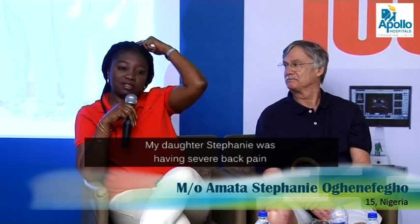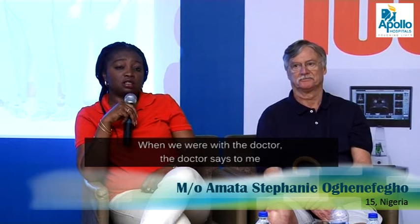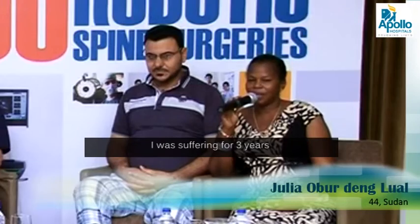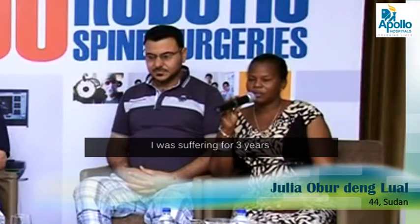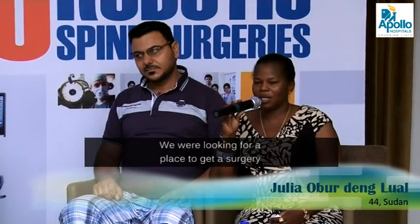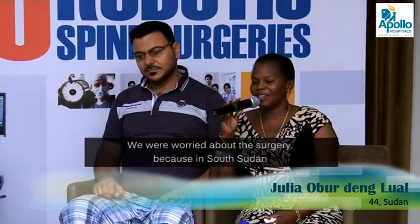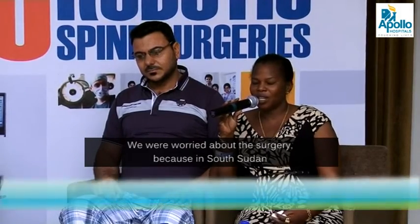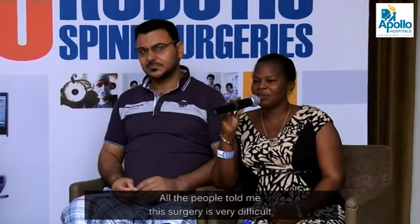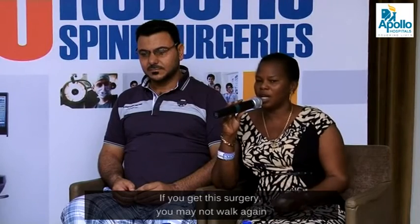My daughter Stephanie was having severe back pain. When we were with the doctor, the doctor said to me it also had something called adolescent scoliosis. I was suffering for three years. I started finding a place to get the surgery, but also in South Sudan, I was worried about this surgery — and all the people that told me this surgery is very difficult. If you do this surgery, maybe you will not work again.